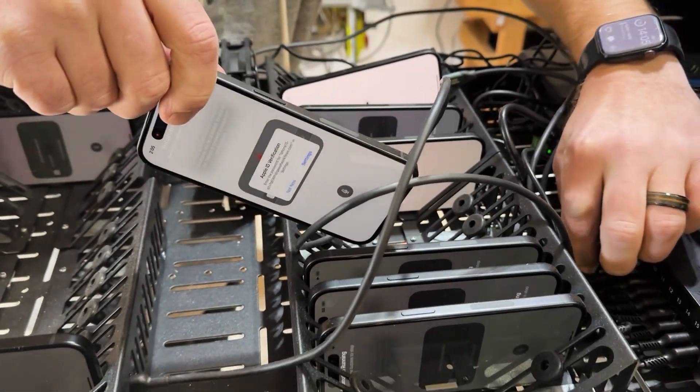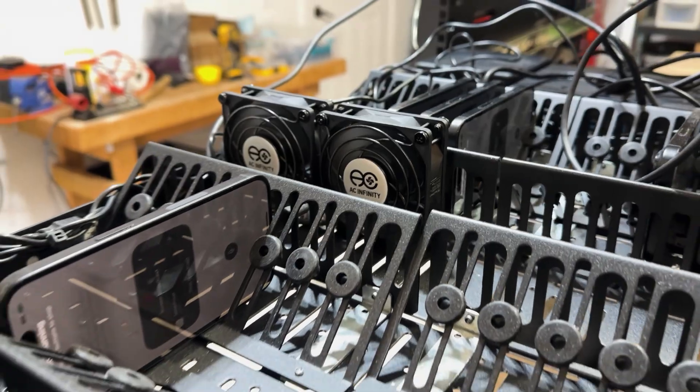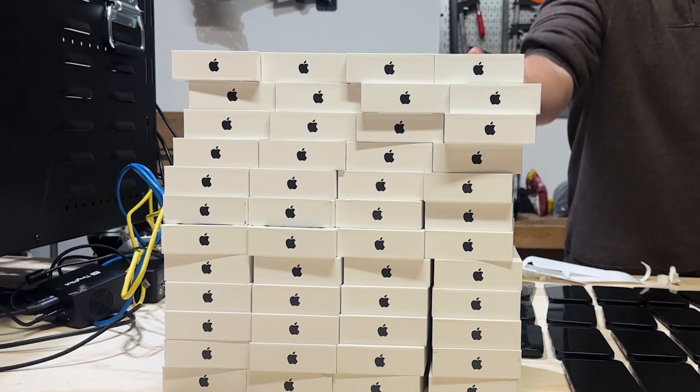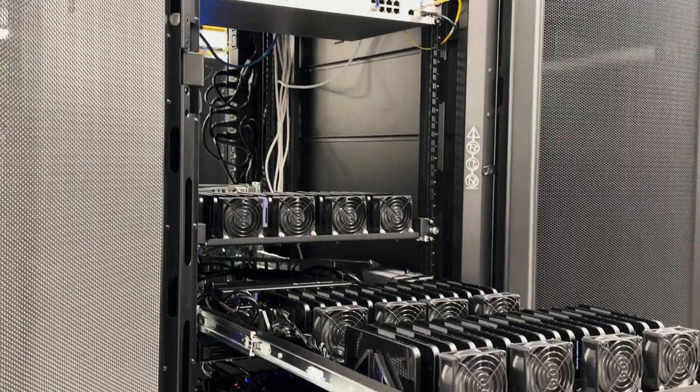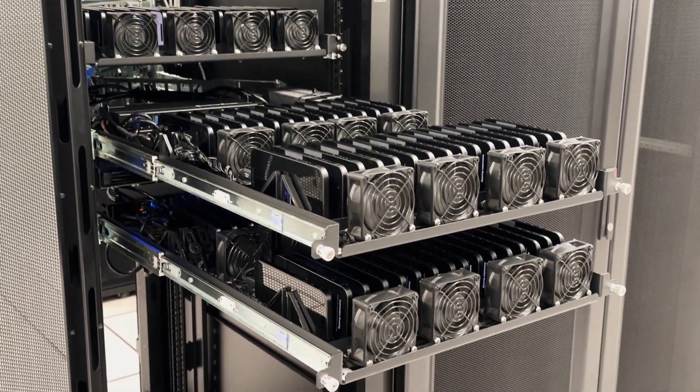Seriously, don't build the farm. You might end up in a garage full of USB cables, a bunch of fans you're not sure what to do with, and boxes and boxes of iPhones — perhaps even more than a couple of different regrets. QA Wolf built a mobile iOS device farm so that you don't have to.